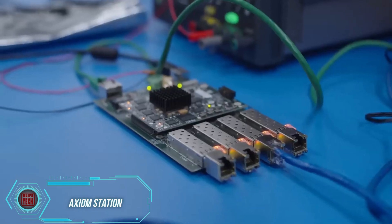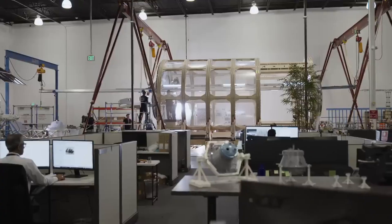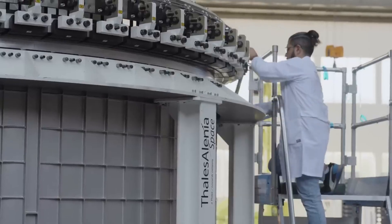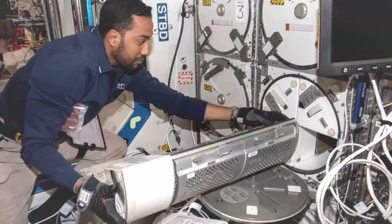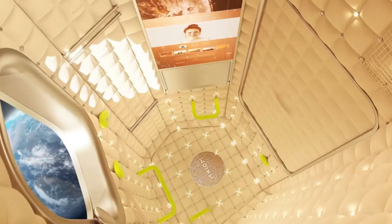Construction on the world's first commercial space station, Axiom, is underway, with the first module currently being welded. It's expected to be launched into orbit soon, with plans for deployment in 2026. The Axiom team holds the exclusive right to connect modules to the International Space Station. As the ISS nears the end of its operational life, Axiom will be assembled piece by piece while the ISS is still in service, eventually serving as one of its replacement options.